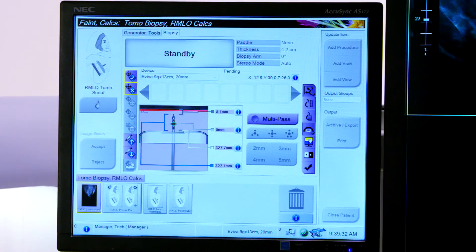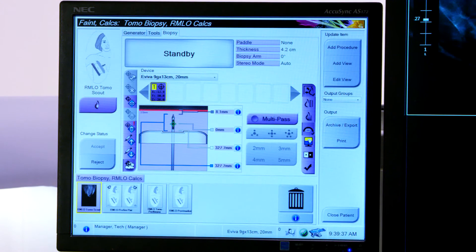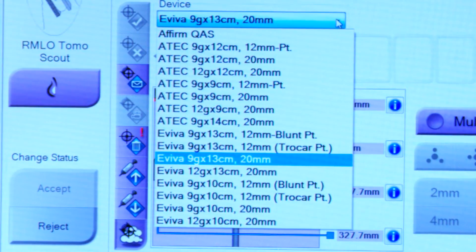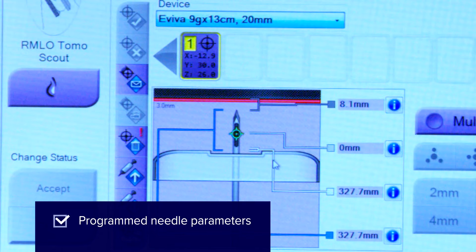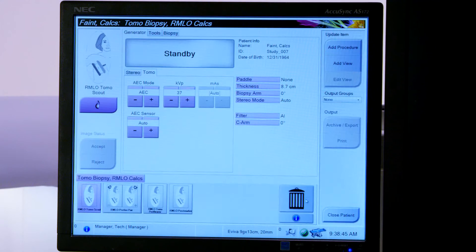The biopsy device is chosen from the drop-down list pre-programmed into the workstation and is designed to work seamlessly with Hologic's own ATEC, Aviva, and Future Needles. The system will use the selected device to automatically calculate all safety margins during the procedure.